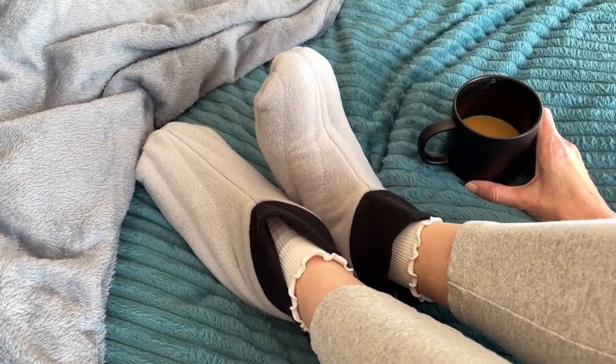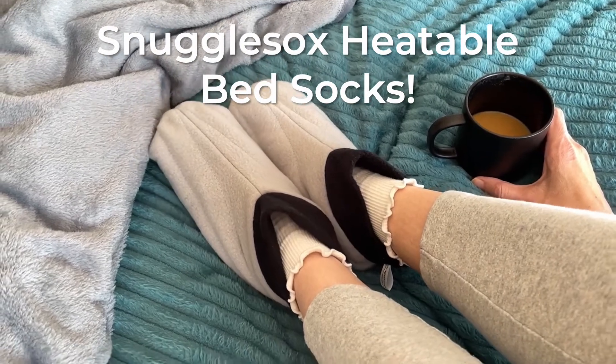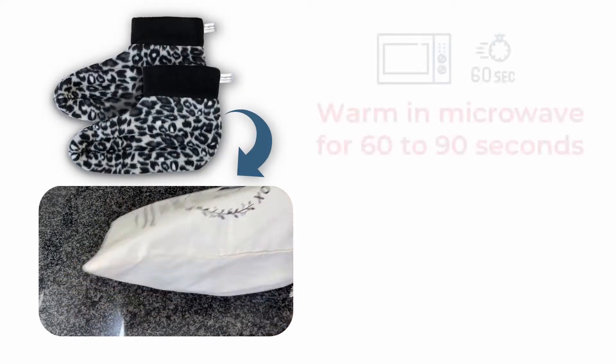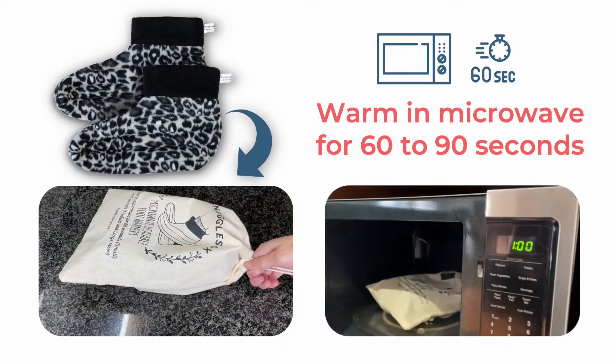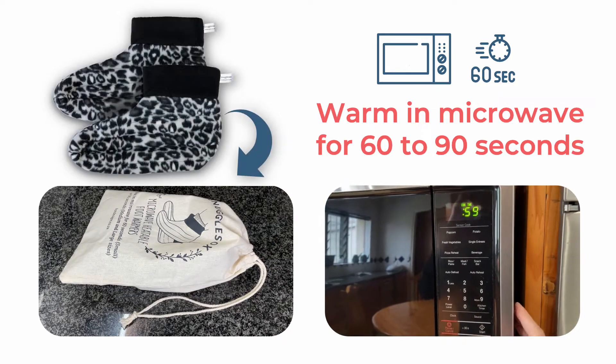Now there's a product just for you. Snuggle Socks Heatable Bed Socks are a wonderful solution for staying cozy warm this winter. Simply warm them in a microwave oven for 60 to 90 seconds to instantly enjoy soothing heat and melt away the cold.